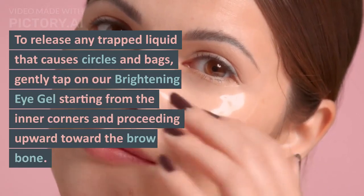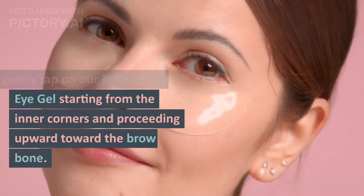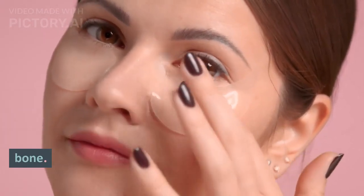To release any trapped liquid that causes circles and bags, gently tap on our brightening eye gel starting from the inner corners and proceeding upward toward the brow bone.